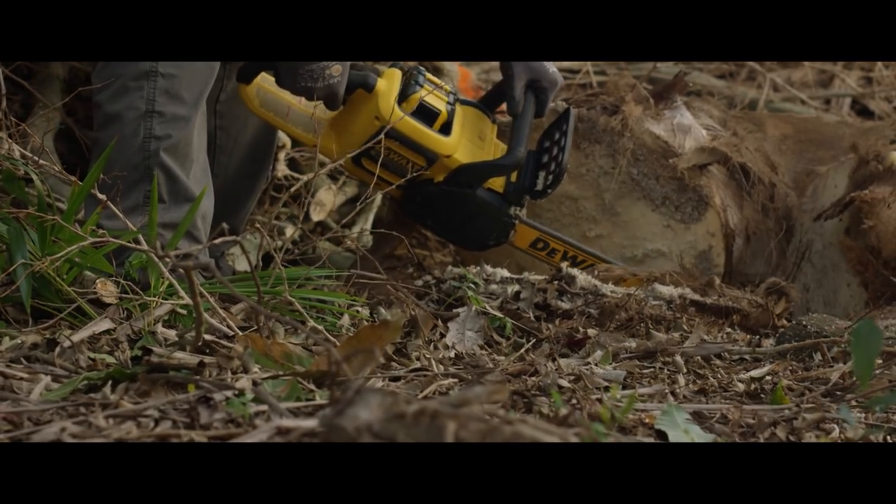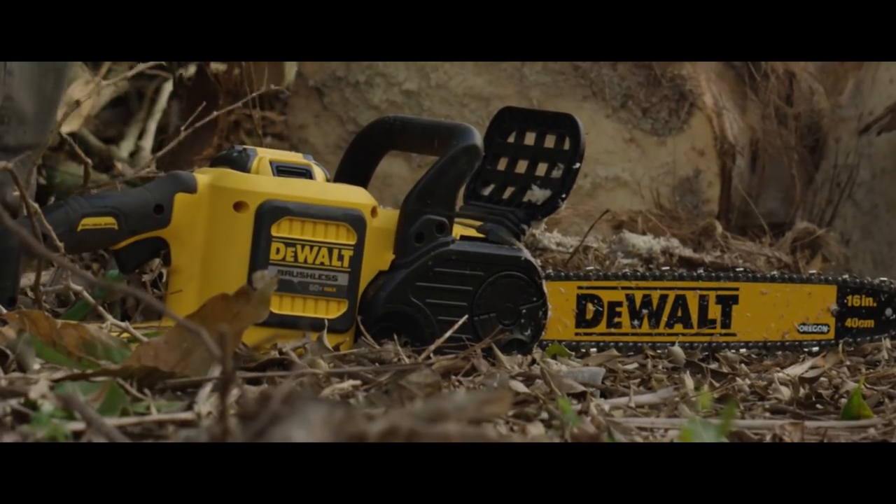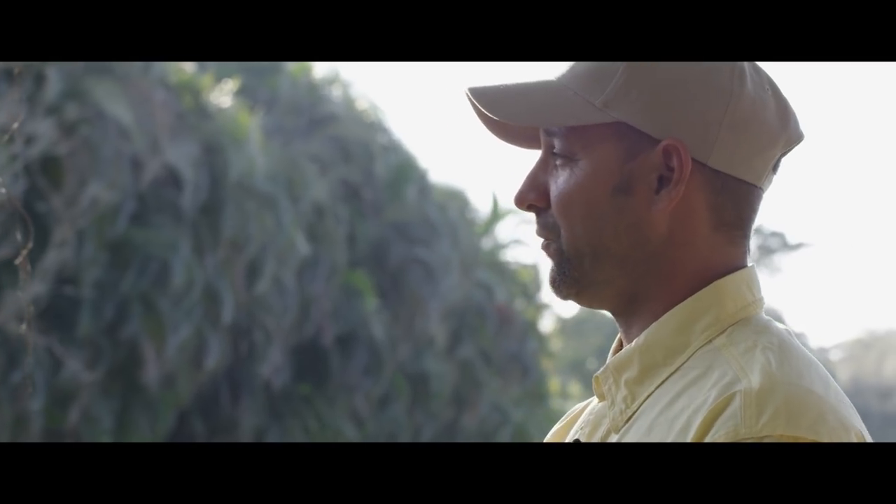I would recommend FlexVolt over any other competitor for one reason: freedom. Freedom from the gasoline and freedom from the cord.